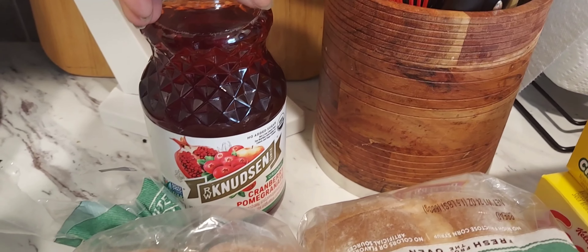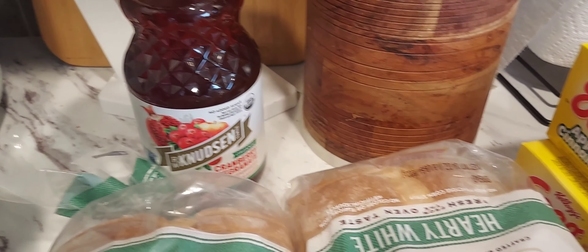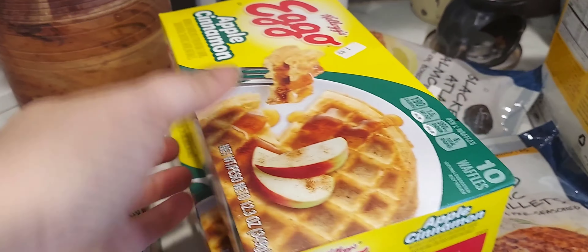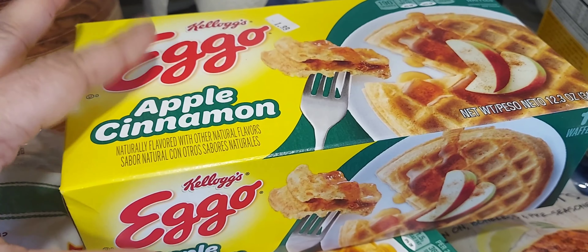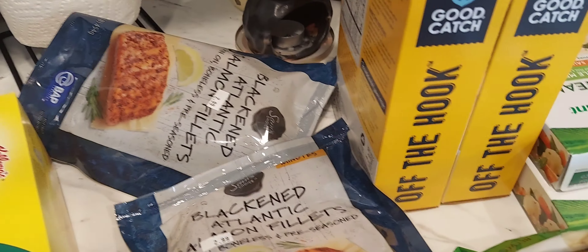The first thing I picked up was this laundry detergent — I always get the great value brand when it's available. I also picked up some peanut butter and jelly, the big ones. I've been really loving peanut butter and jelly on this homestyle hearty white bread.